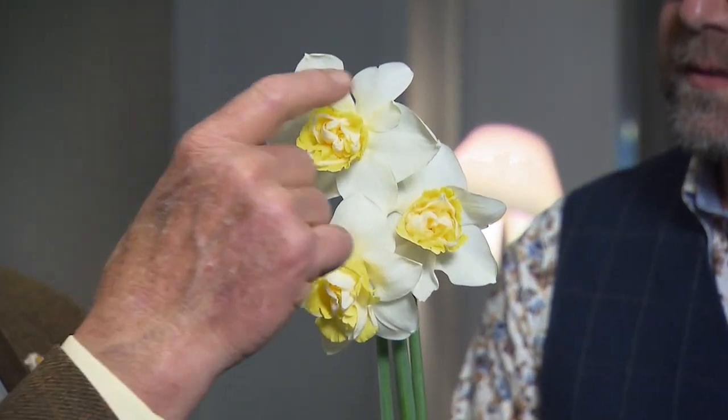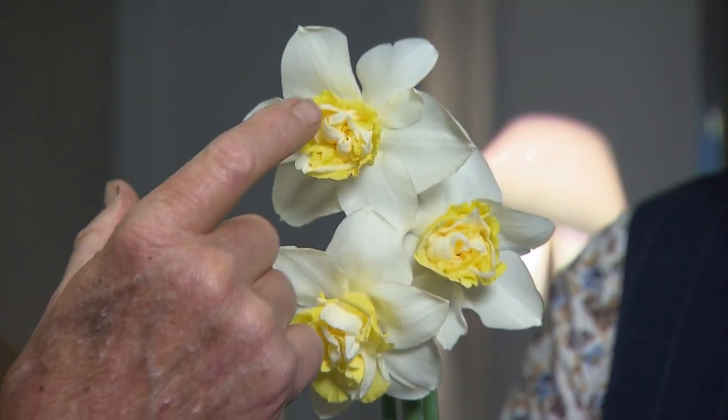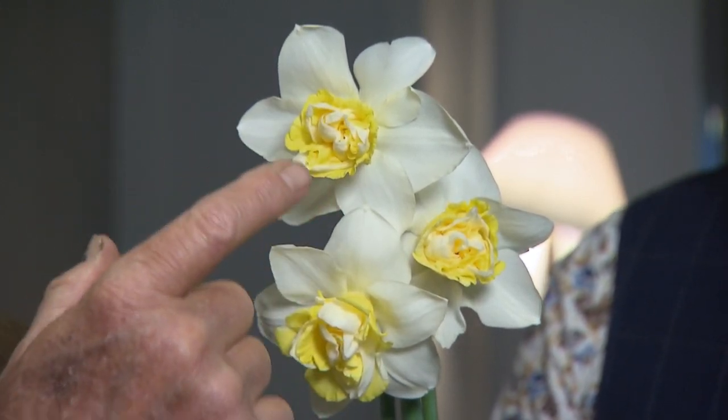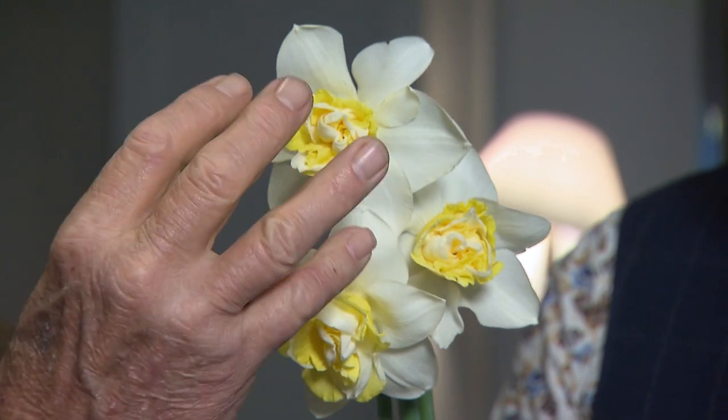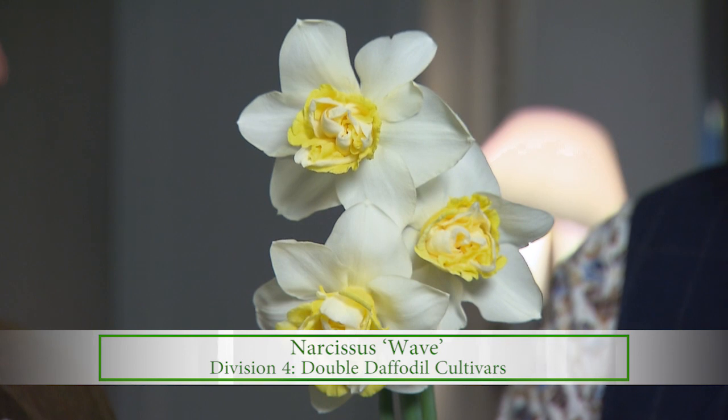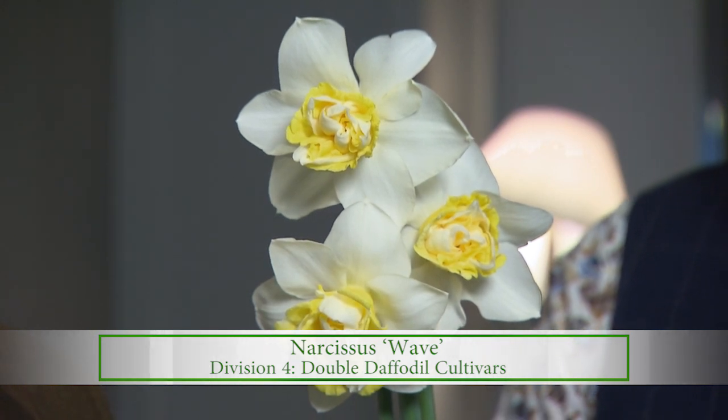The flower was tricked a little bit — it had a corona, but nature tricked it into filling in those pistils and stamens, the sexual parts, creating petaloids. So we call this a double daffodil. Anywhere the center is filled with different petaloids, it's a double daffodil.